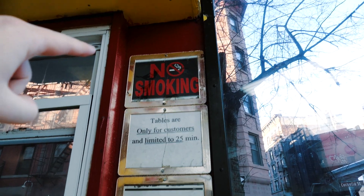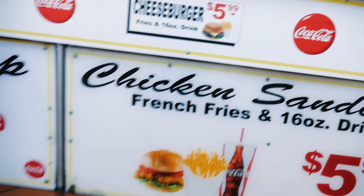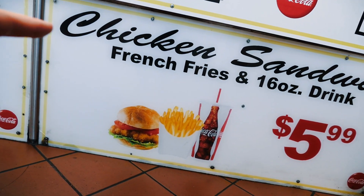Let's play the game: name that font! Myriad Pro — that one's an easy one. The chicken strip, that's just Brush Script. The French fries bit — that's on the tip of my tongue, I'm not too sure what it is yet.